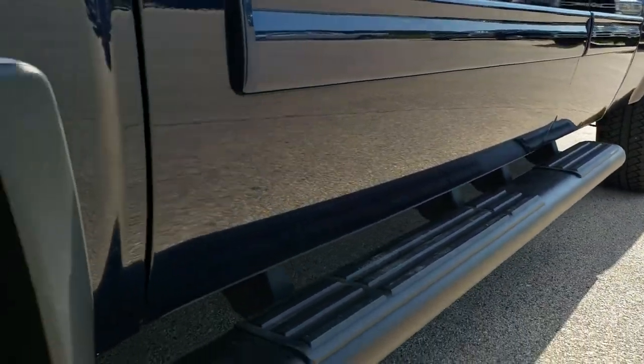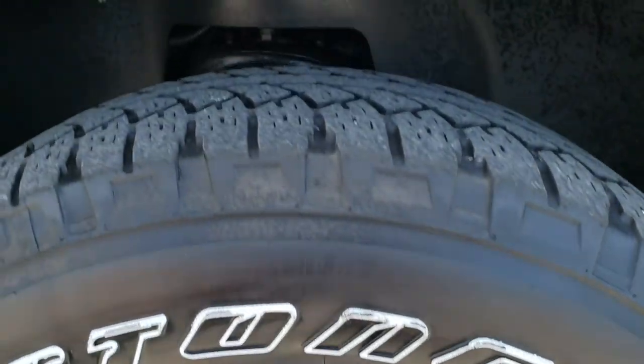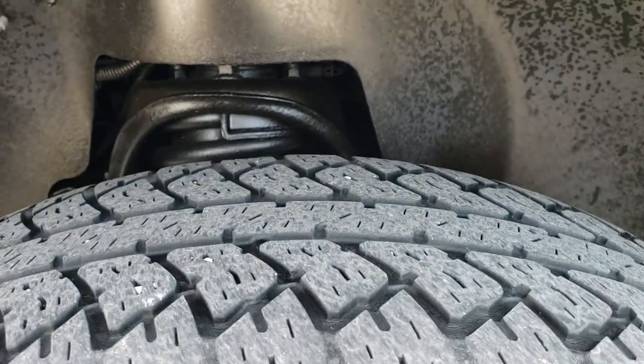It has some nice painted step bars, the Z71 painted alloy rims in pretty nice condition, Bridgestone Dueler 265-65R18 tires with right around half the tread left.